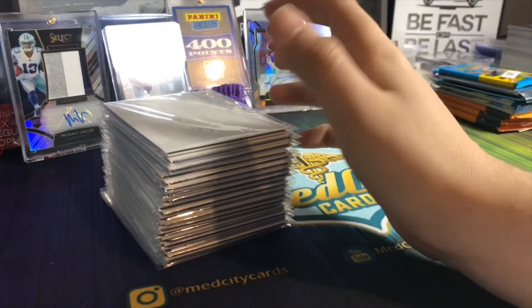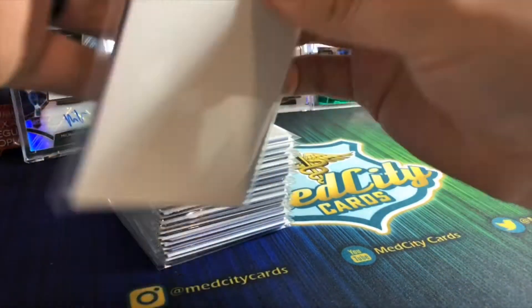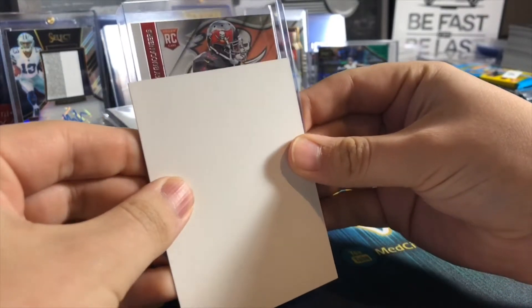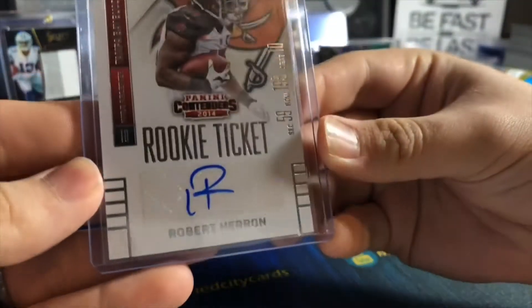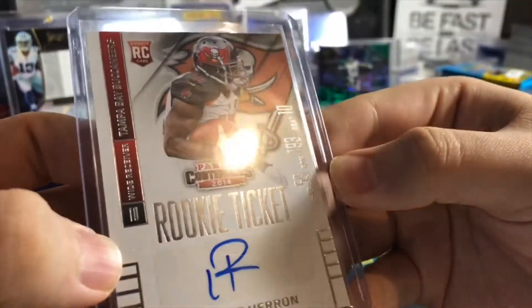Anyway, that's not the main attraction of this video. I saw Mr. Dave's Cards opening up these and I thought they were really cool, so I figured I want to give it a rip too. Let's go ahead and get into these. The first ticket is a Buccaneers rookie card - that is going to be Robert Hernan from 2014 Contenders. Very nice.